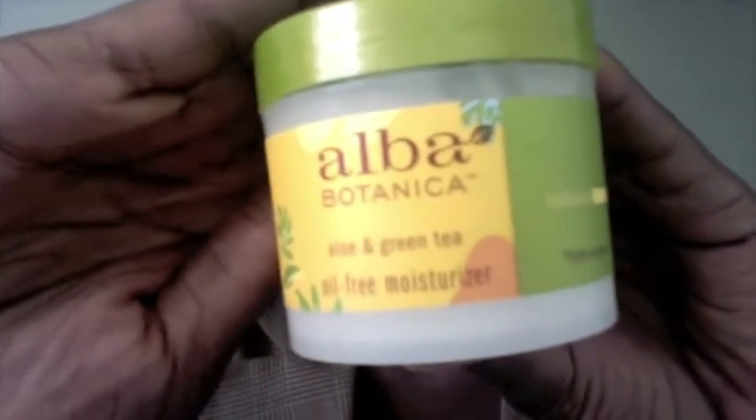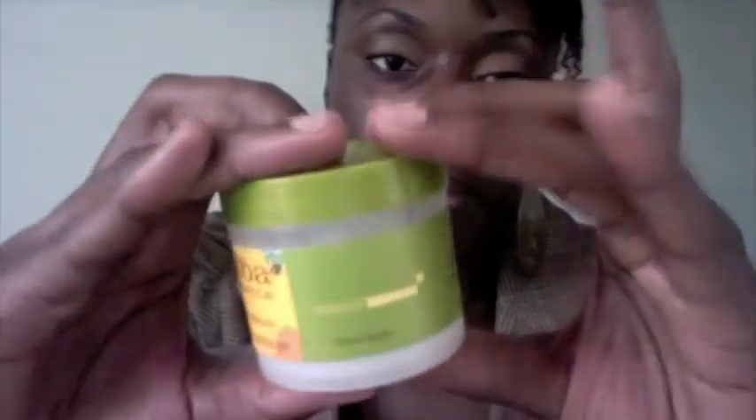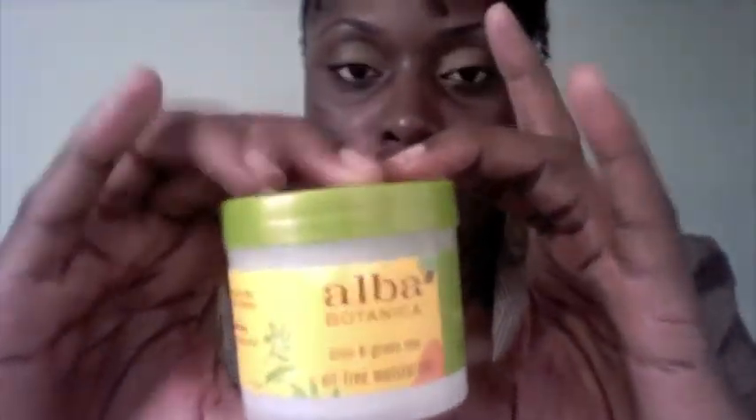For my face I use Alba aloe and green tea oil-free moisturizer, because my face has a lot of dry patches. I have really dry skin and a dry scalp, so for me moisture is very important.